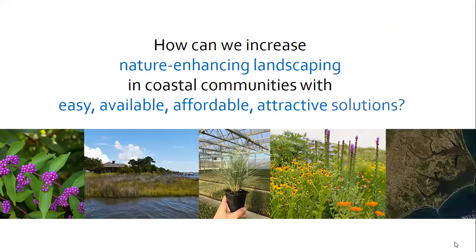This presentation is really driven by one question: how can we increase nature-enhancing landscaping in coastal communities with easy, available, affordable, and attractive solutions? We're going to tell you about some of the solutions that you can implement in your yard. First, let's chat about some of the yards that we see in our coastal neighborhoods.